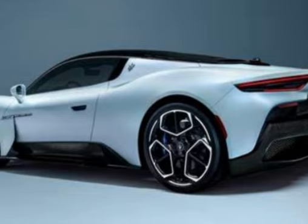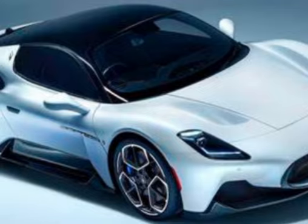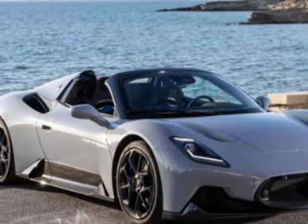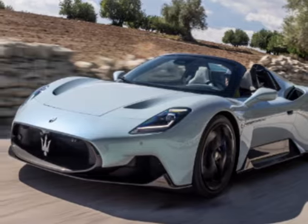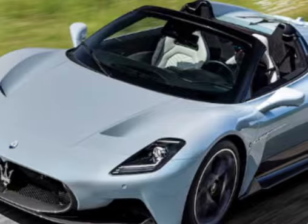The Maserati MC20 is a remarkable sports car that combines stunning design, exceptional performance, and cutting-edge technology. Its release in 2020 marked an exciting chapter in Maserati's history and offered car enthusiasts a thrilling option in the super sports car segment.